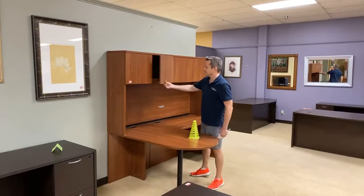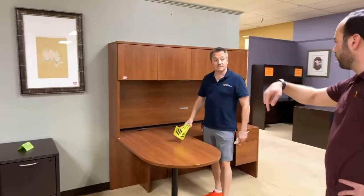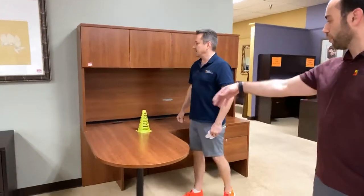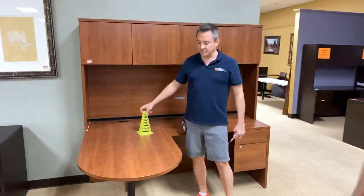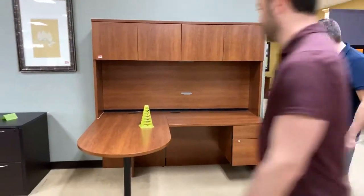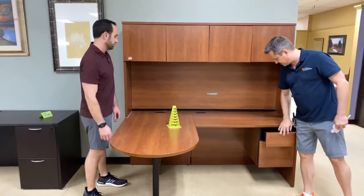We just looked at it yesterday. And this is, let me see if I remember, 72 by 54 if I remember correctly. And 30 inches here. So it's got a little growth basically is what I call it. It's $299. Is it new? It is not brand new, but it's looking pretty newish. It's new to you, new to us. Great desk.